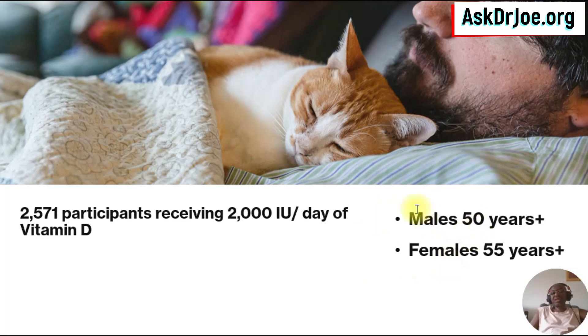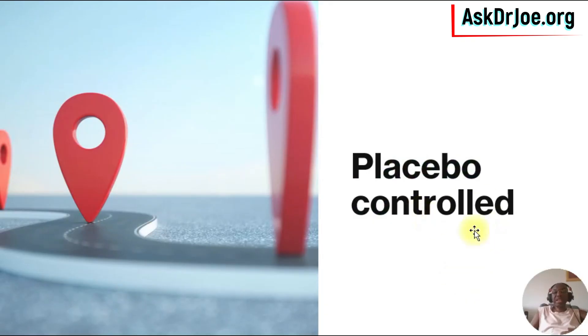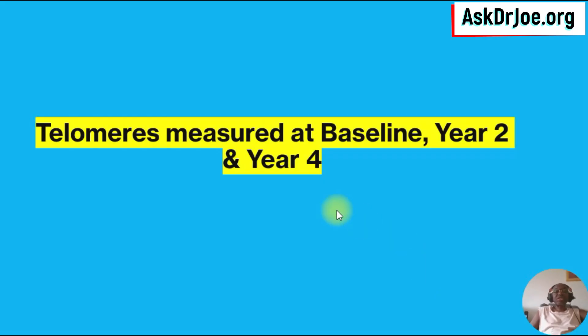Both genders were involved in the study. The males were 50 years and over, and the females were 55 years and over. It was a placebo-controlled trial. The study authors measured the telomere length at baseline, in year 2, and year 4.